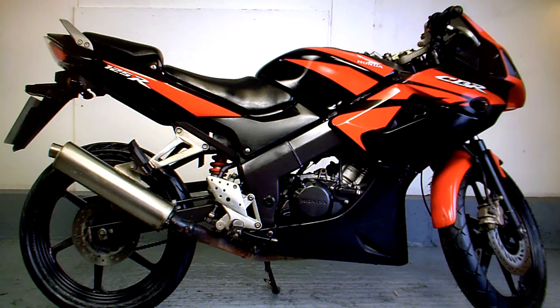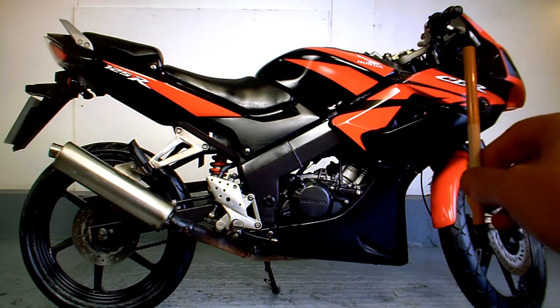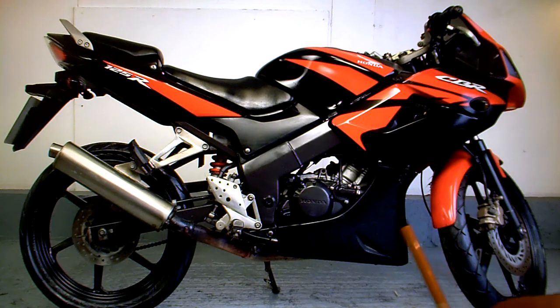Looking around the bike, you can see there are dents in the tank here and here. The front brake lever is bent. The front right indicator is a non-Honda indicator and it's kind of loose.